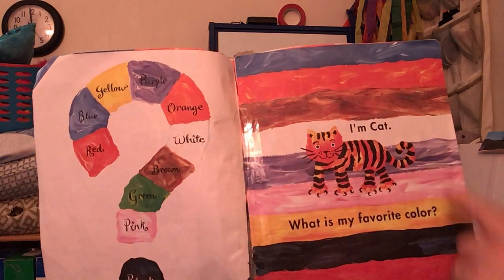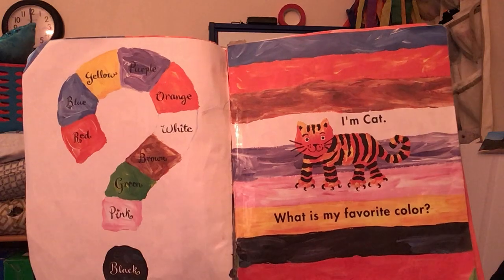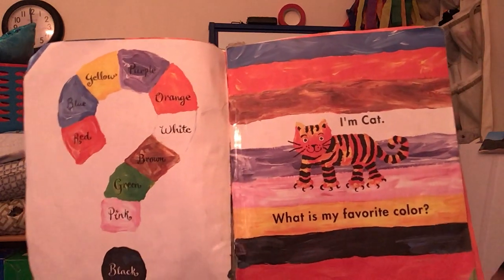I'm Cat. What is my favorite color? Oh, that's what we want to know — what is my favorite color?